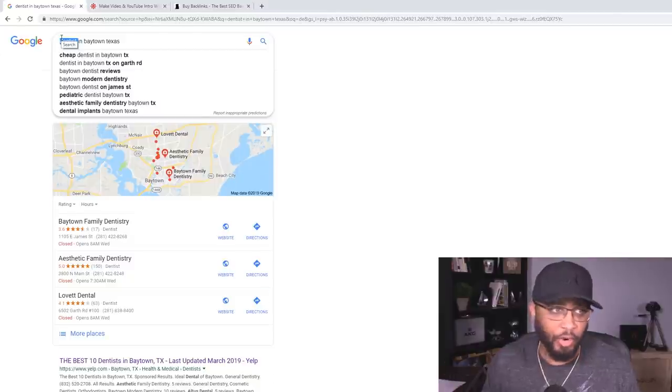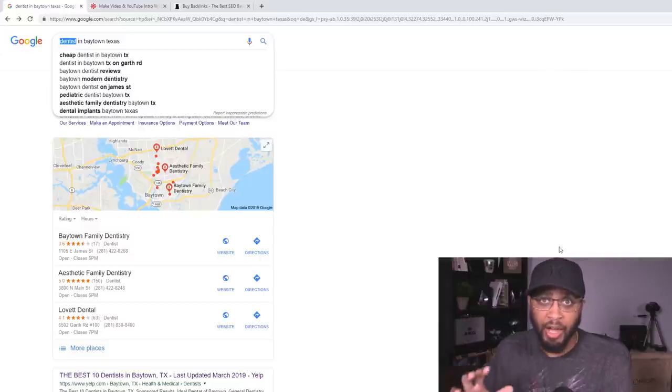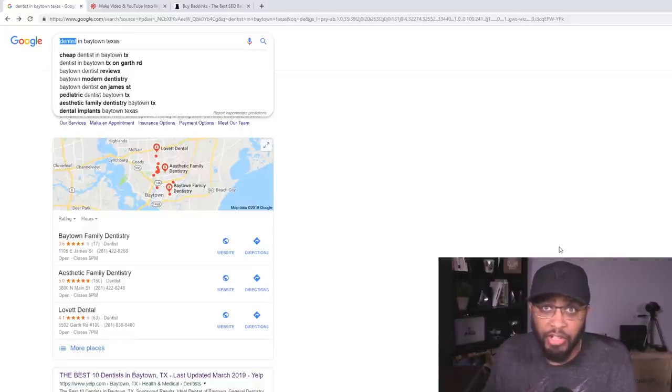Let me tell you what you're going to be doing so you know what's going on. What I'm going to show you how to do is rank these small businesses and services on the front page of Google with a professional video ad — high quality editing, high quality actors. These videos are something every company out there would love to have, but the problem is they don't have time to do it because they're too busy working on other parts of their company.